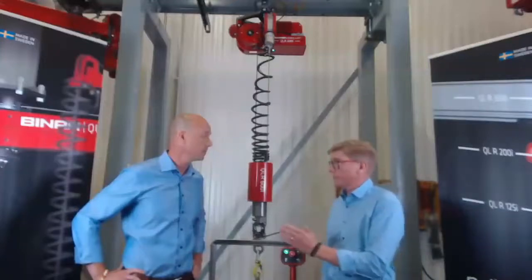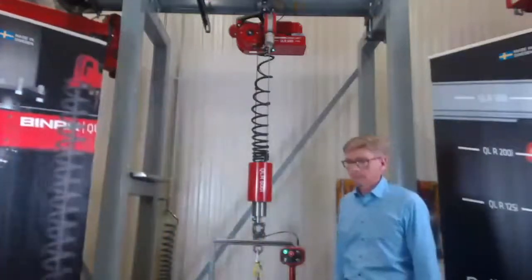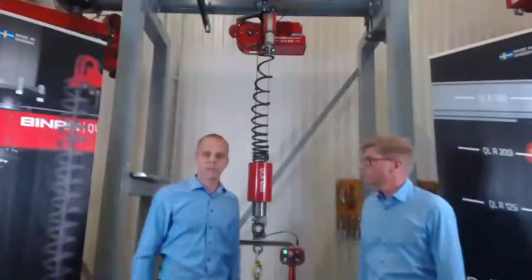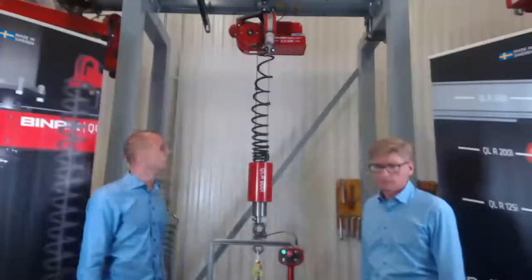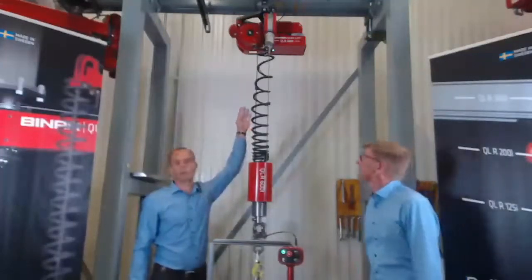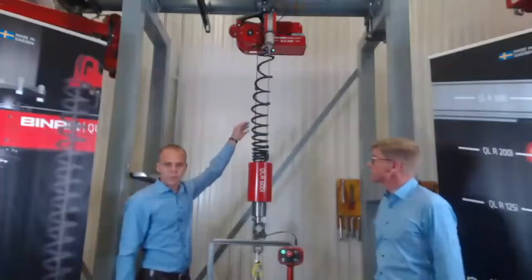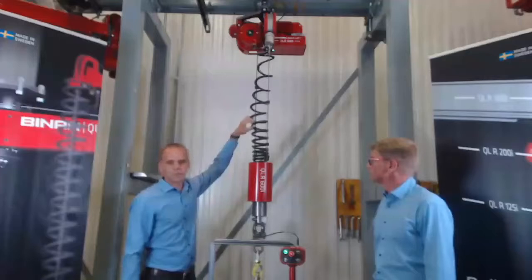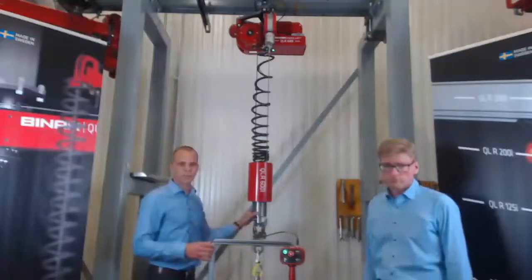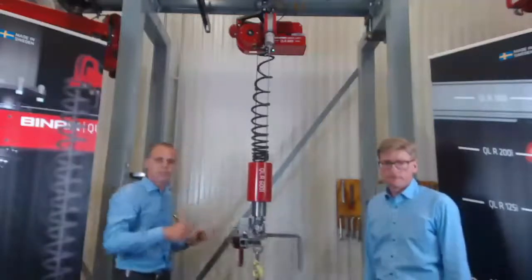Perhaps we should bring our guest to the presentation today to explain a bit more about the details. I would like to welcome our product development manager. My name is Niklas Johansson. I will tell you a little bit about the technical setup here. We have a motor unit up there, and we also have a control box up there — that is the brain of the whole system. Going down we have the wire ropes, the media supply going down, and below here, as Johan and Christian mentioned, we have the swivel. If we turn the whole system around, it can continuously swivel.